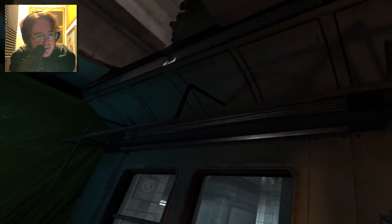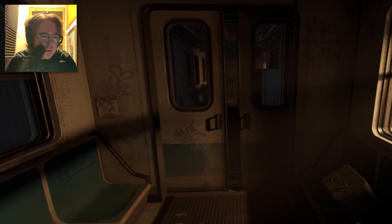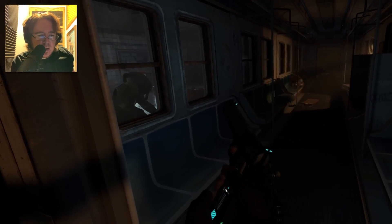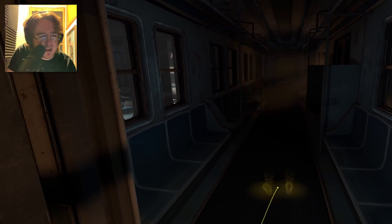Okay, we're on a train. I wonder if this is the train that Gordon starts in at the beginning of Half-Life 2. It looks more dilapidated. Already the headcrab people are creepier.